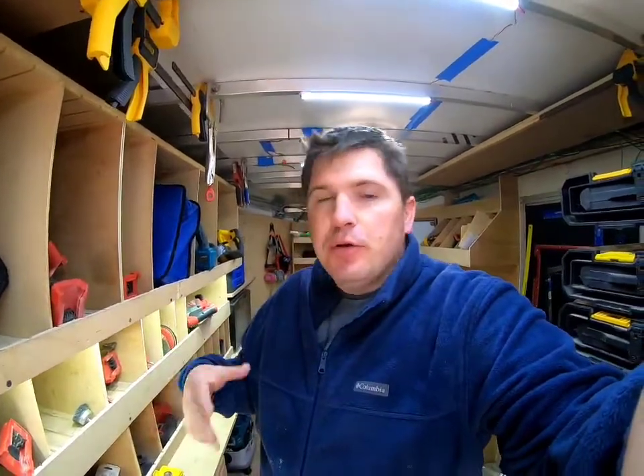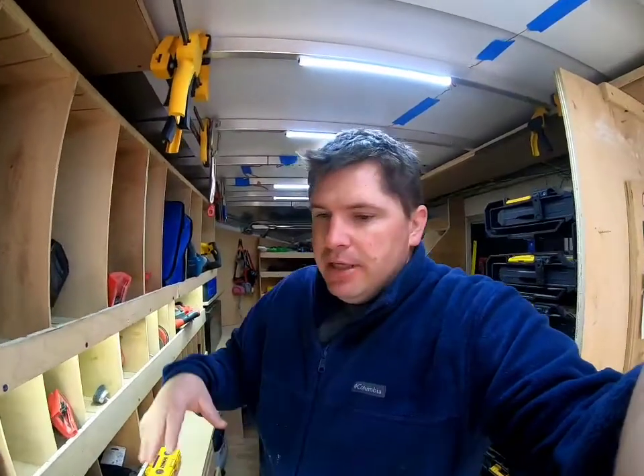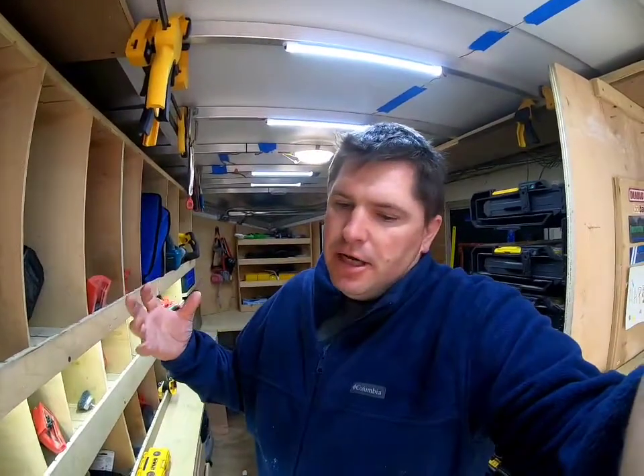I'm gonna show you guys my setup — besides the trailer, my office where I do estimates for the larger ones, do research, and keep track of all my jobs so I can see everything: what's in the pipeline, what's yet to be approved, etc. So let's get into it.